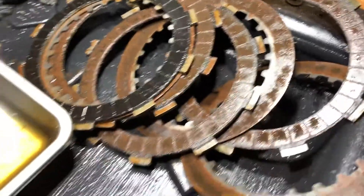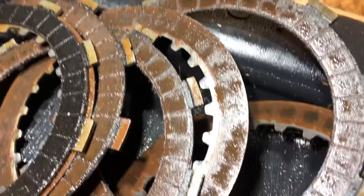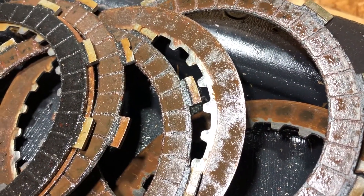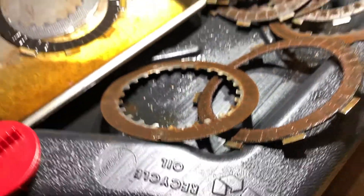All of them. Every single one of them. The clutch material is still kind of there — worn, but there. But it was done. Shifting crazy hard. Okay, that was number one.